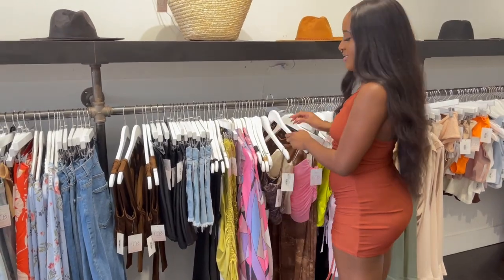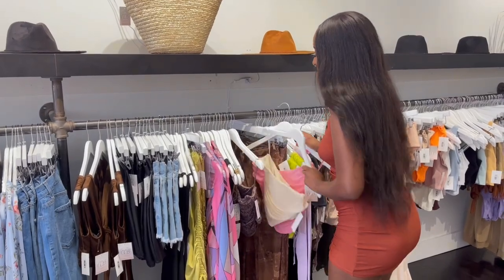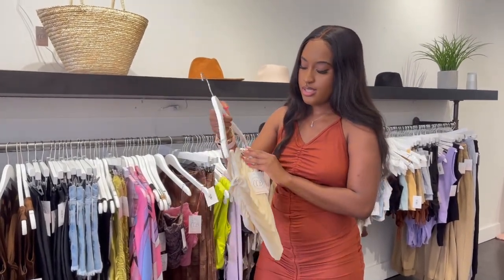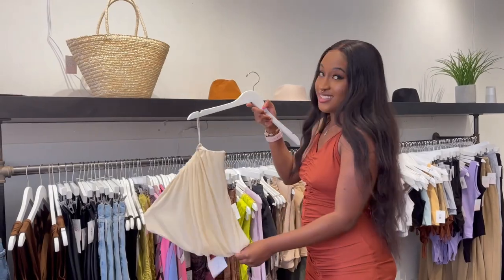These corsets have been selling so crazy — we only have two left. I love the corset; you can always wear it with jeans or a skirt and dress it up or down at any time.